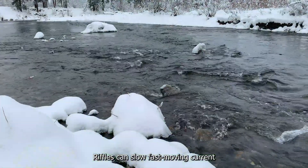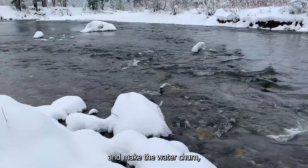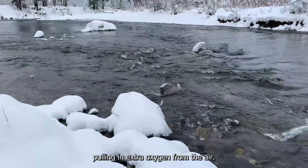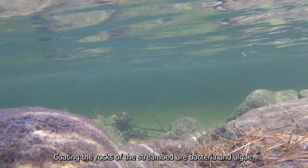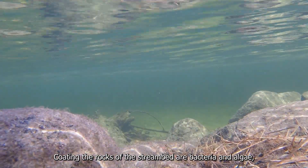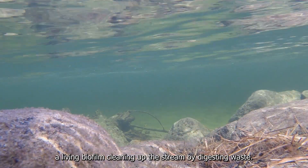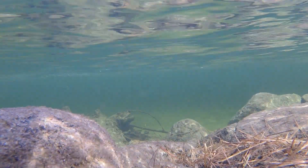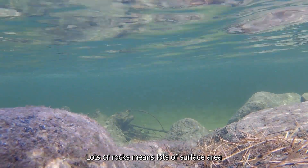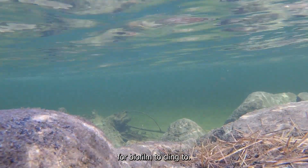Riffles can slow fast-moving current and make the water churn, pulling in extra oxygen from the air. Coating the rocks of the stream bed are bacteria and algae — a living biofilm cleaning up the stream by digesting waste. Lots of rocks means lots of surface area for biofilm to cling to.